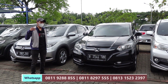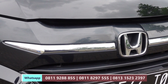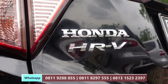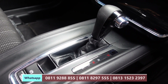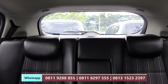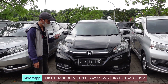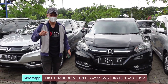Unit yang pertama ada Honda HR-V E-CVT. Ini sudah didiskon 5 juta, dari harga 230 juta menjadi 225 juta saja. Untuk simulasi kreditnya di area Jabodetabek, teman-teman bisa DP hanya 45 juta dan angsuran 4.681.000 dikali 5 tahun.